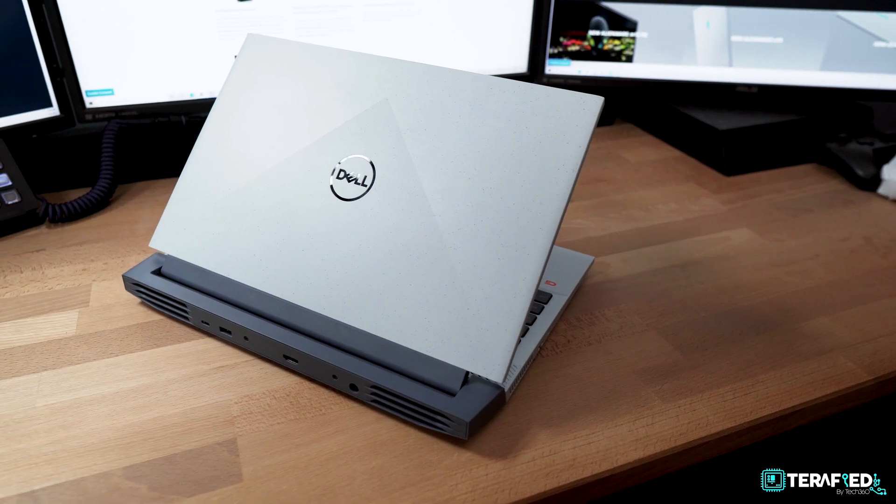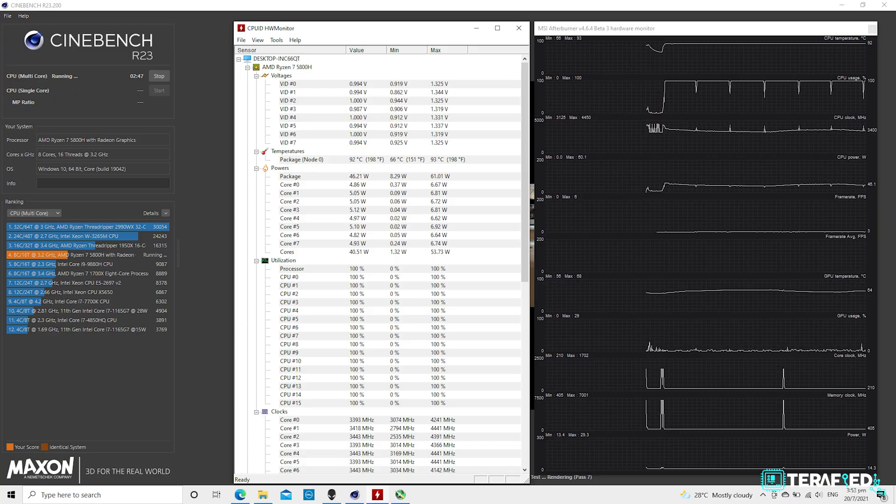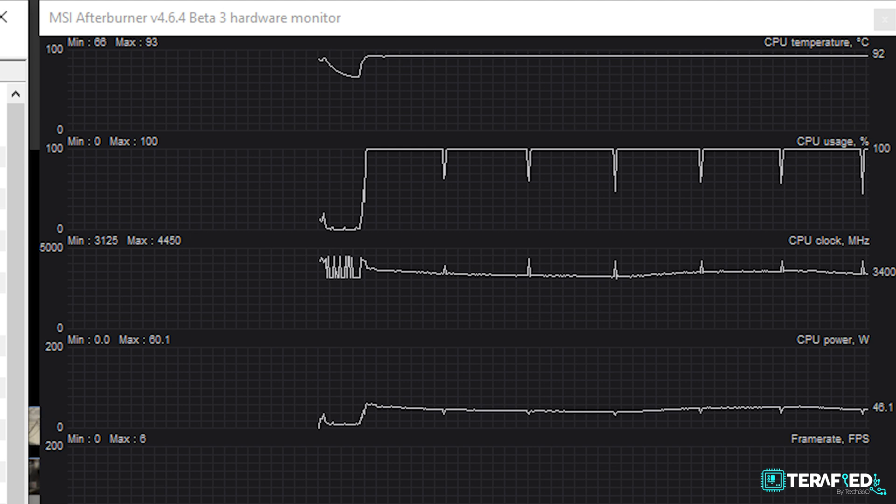But if you want the best CPU performance, you can still get it — it's still available. All you have to do is turn on G mode. It will then allow the system to push 45W to the Ryzen 7 5800H with the fans at maximum speed. This is exactly like before, so temperatures are going to be okay and you're going to get the most out of that CPU. So like I said at the end of our previous review, Dell could pretty much fix this with BIOS alone — and that they did.